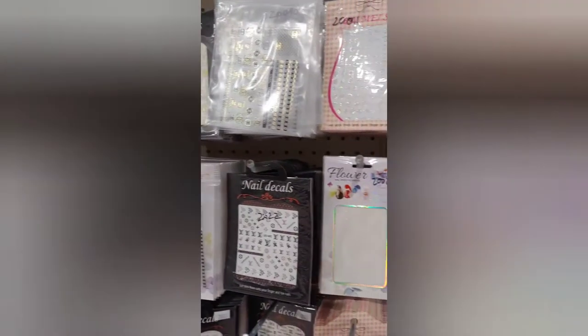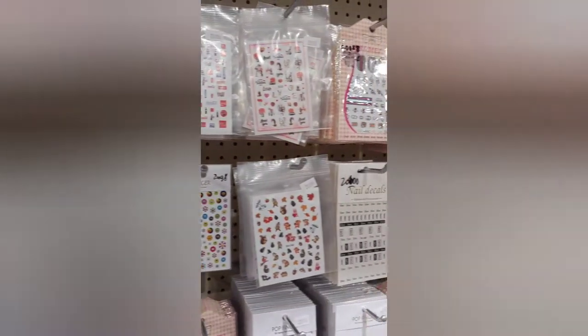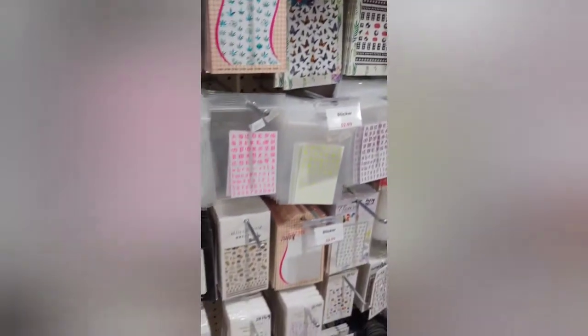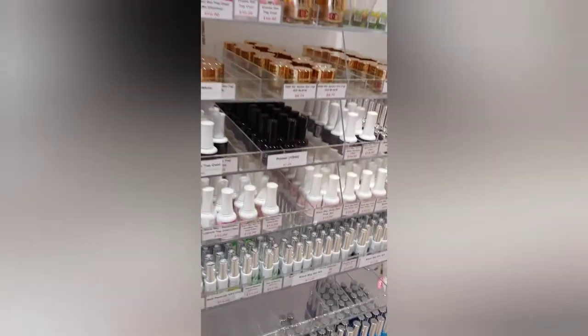All the different kinds of stickers, kawaii charms, pixie crystals, chrome — you name it, you got it. Kiara Sky drills, practice hands, blooming gels — literally anything you could think of.